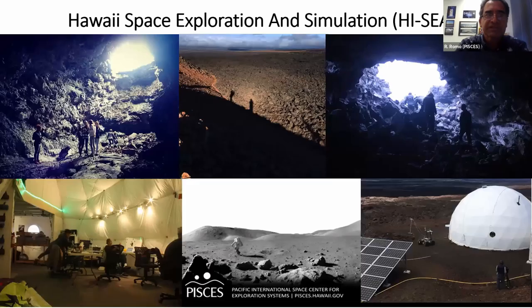Last but not least, the HI-SEAS habitat provides various types of lava terrains with walking-distance access to large-sized lava tubes. This facility can be used as a lunar simulation habitat with all its facilities included, or it can be used as a ground base to conduct robotic or other types of operations at that location.